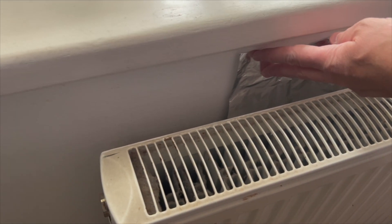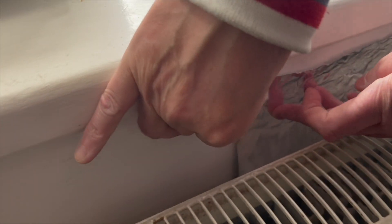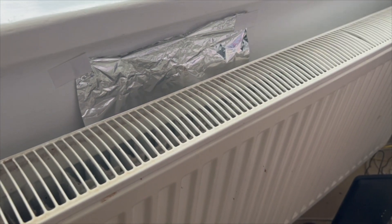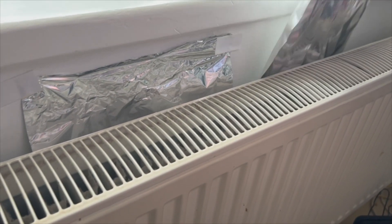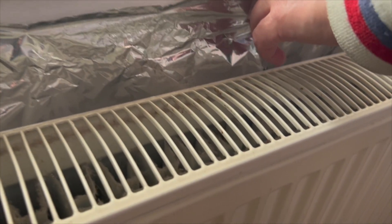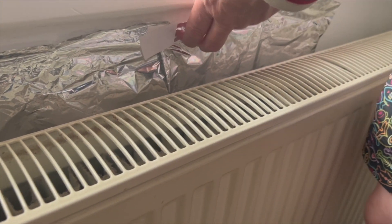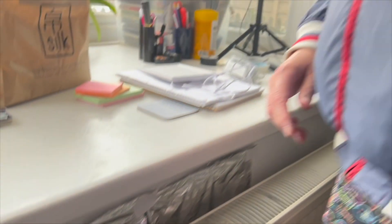I've got some tape as well, so I'm just literally going to use a piece of tape on either side to hold it in place, like so. I've got my other bit here. It's a little bit ragged at the bottom. You may need some more foil — you can basically just cut the amount that you need. This was a really cheap foil that I got; it was only 99p at Lidl.